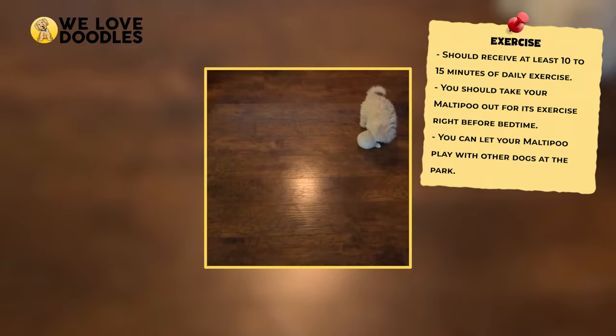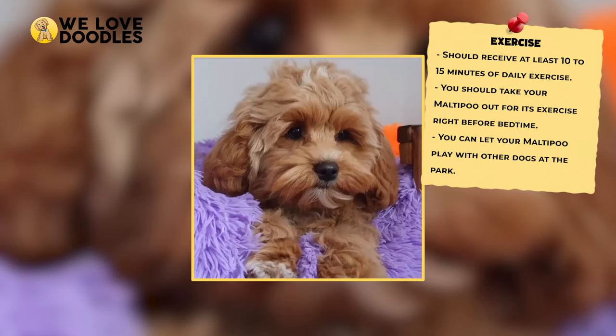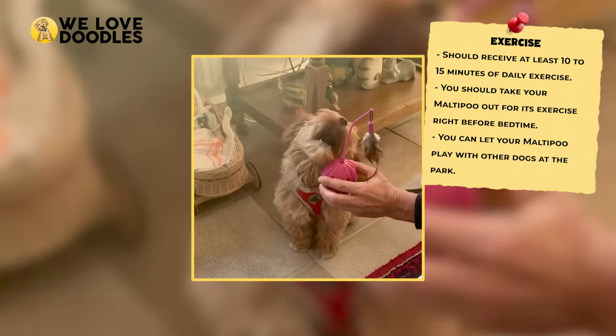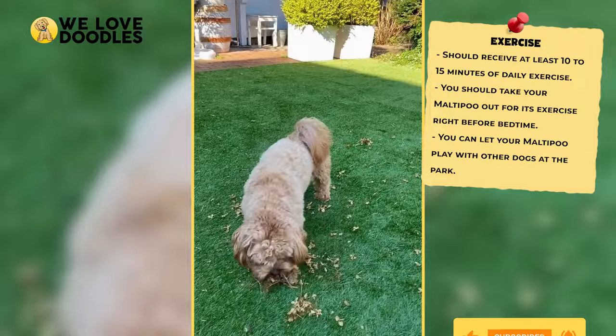How Much Exercise Do They Need? It's reported that you should be exercising your Maltipoo for around 10 to 15 minutes per day. This can vary a little based on how big your dog is, but that's roughly the mark you want to be aiming for day in and day out. It's also recommended that you try to get them to exercise shortly before they go to sleep so they can rest a bit easier. Overall, as long as they seem content and aren't showing any destructive behavior, you are probably doing all right.